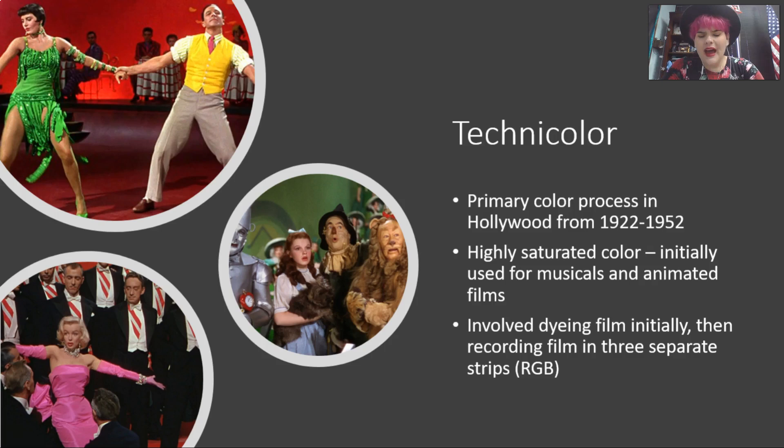How Technicolor works is a very involved and expensive process, which we're going to look at in just a second. But the very basic explanation is that you have a camera that records three different film strips. You take those three strips — one records the green, one records the red, and one records the blue. Then you flip them to their negatives and composite all of those to create color.